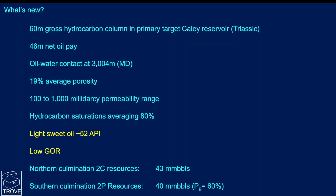The news today was that the well had found a 60-meter gross hydrocarbon column within the Cayley sandstone reservoir, which is Triassic in age, with 46 meters of net oil pay — a terrific result. An oil-water contact has been identified. We don't have a TVD depth, but the measured depth is 3,004 meters. Porosity, permeability, and hydrocarbon saturation are very much in line with nearby discoveries at Dorado and Phoenix South.